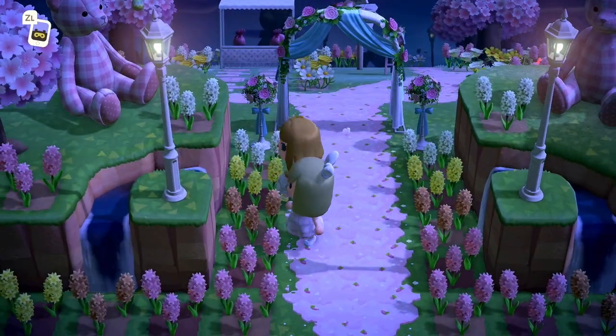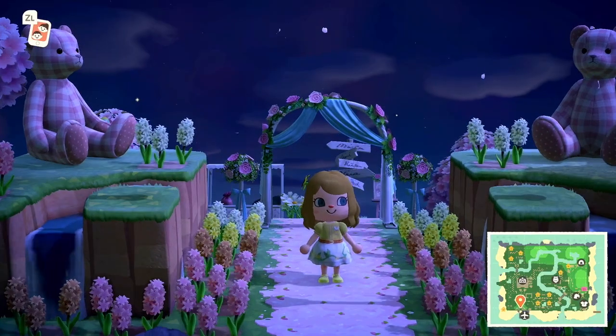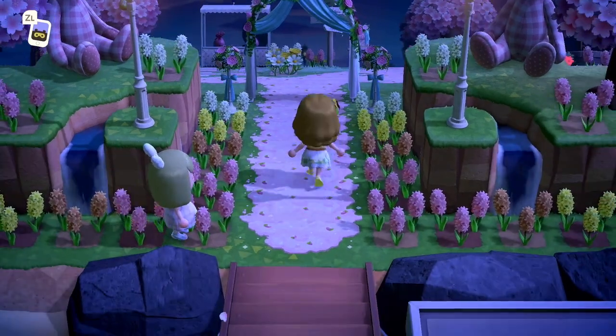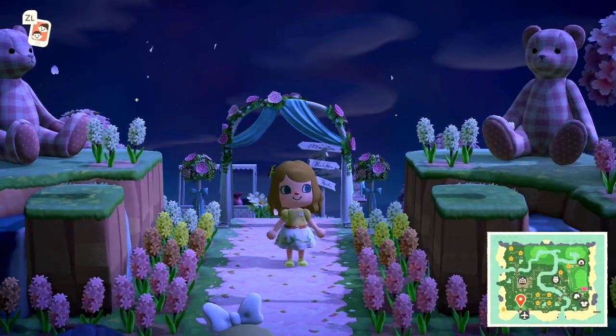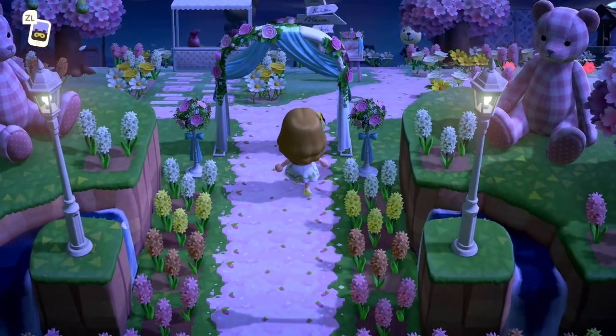Look at her entrance — oh my gosh! The first thing I want to talk about is this cute pink path. I will link this down in the description box below so you can put it on your island if you want a pink fairy path.